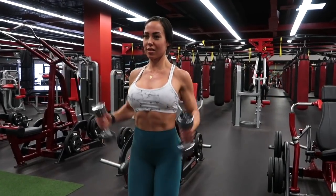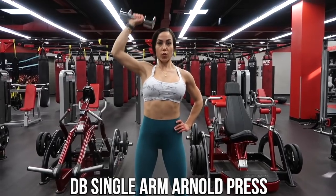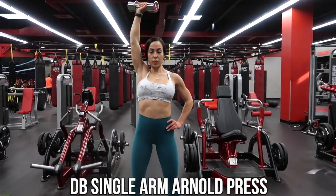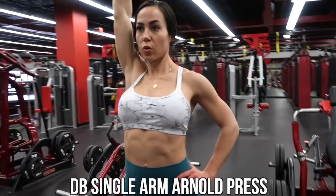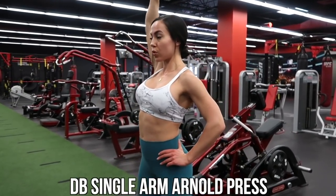Next up we're doing a single-arm Arnold press. This is one single-arm movement that I just love doing, along with the hanging lateral raise you'll see later. I really enjoy doing the Arnold press single-arm style.